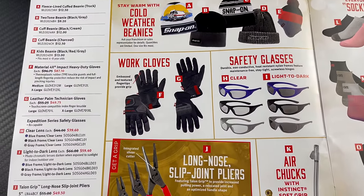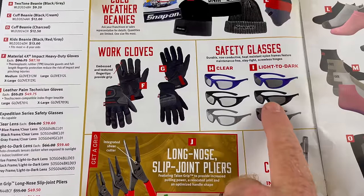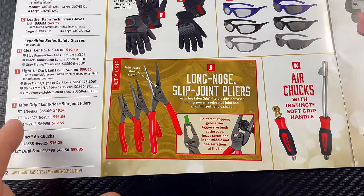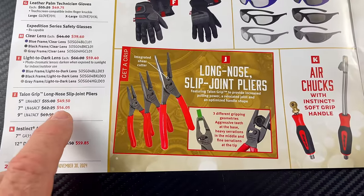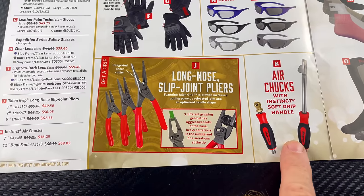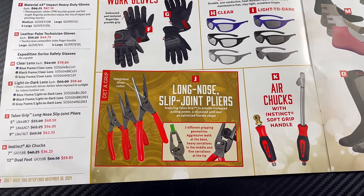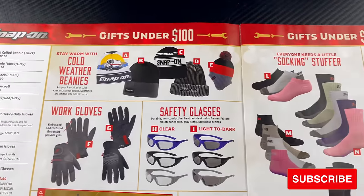Safety glasses — they've got tinted ones and clear ones. They're $39 for H and $59.40 for the dark ones. They've got some pliers here on sale: the long nose slip joint pliers, three different sizes — 5, 7, and 9 inch — at $49.50, $56.05 for the 7, and $62.55 for the 9. They also have the instinct handle air chucks. I have the long one and it's really nice — locks onto the valve stem so you don't have to worry about holding it. The long one is $59.85 and the short one is $36.25.